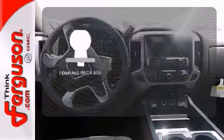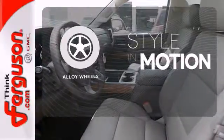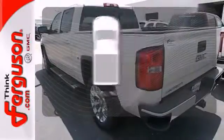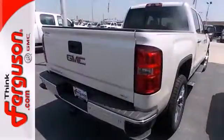The towing package adds even more great features to this vehicle. The alloy wheels make this vehicle look sharp. Protect your truck from dings and dents with the bed liner. Take this dependable pickup for a test drive today.